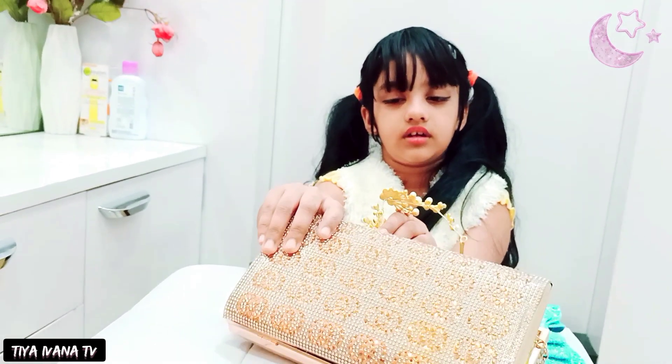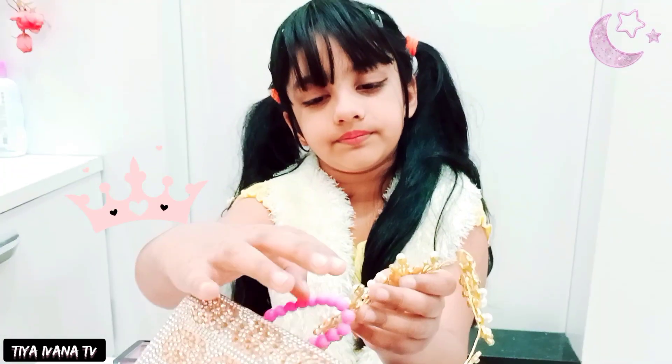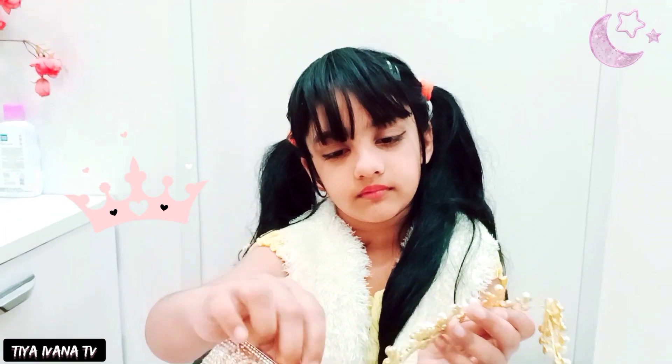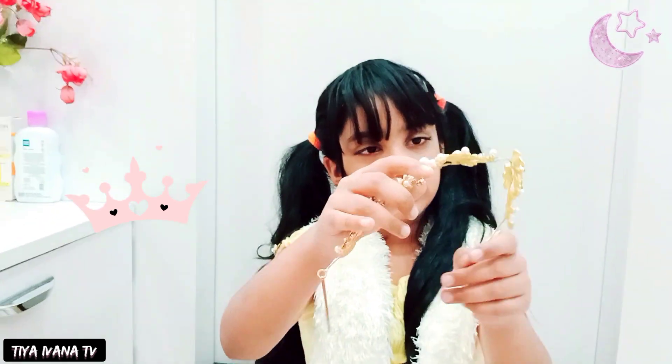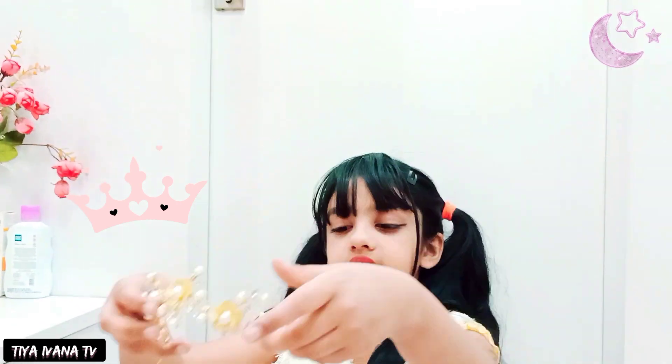It's a hair band, right? Yeah, it's a hair band. So we can just put it like this for any occasion or conversation.